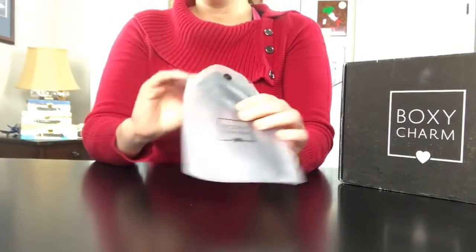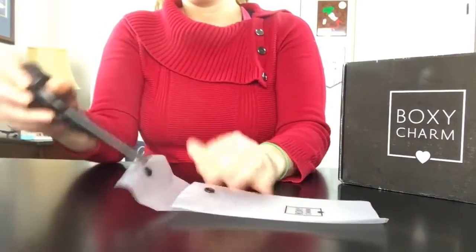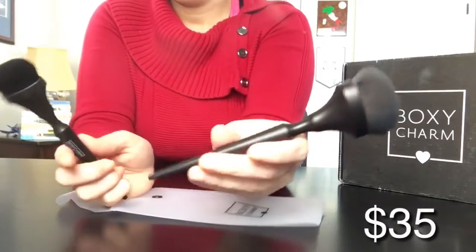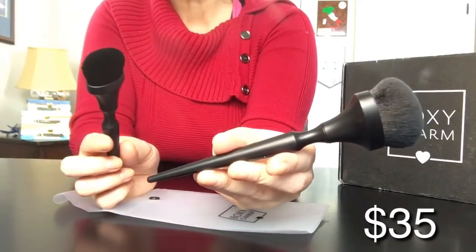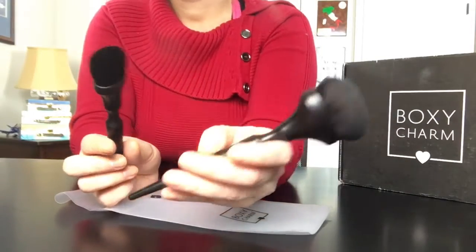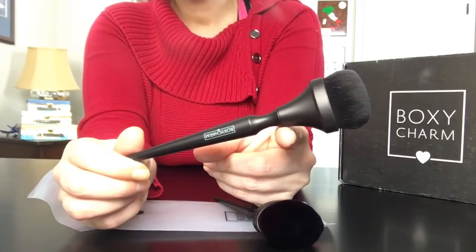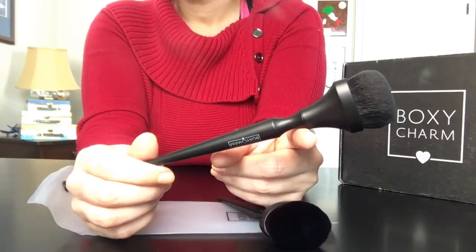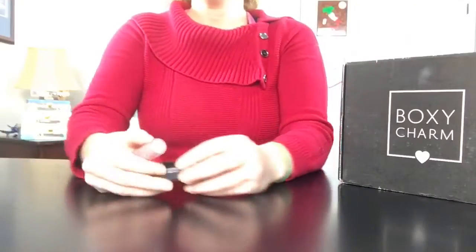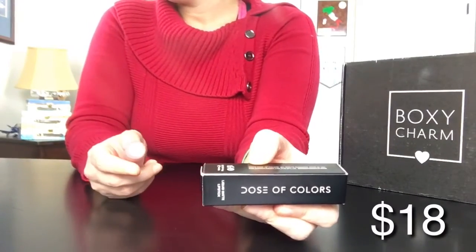The Boxycharm brushes were made exclusively for this subscription box. The large brush is a multi-purpose brush intended for liquids, creams, powders, or mineral products, and the second brush is intended for foundation application. As many makeup lovers know, you can pretty much use a brush for whatever purpose you want.